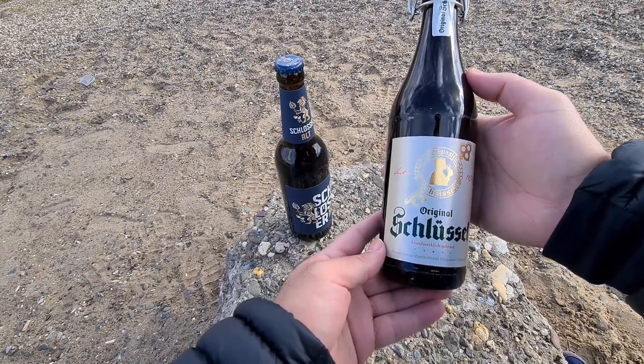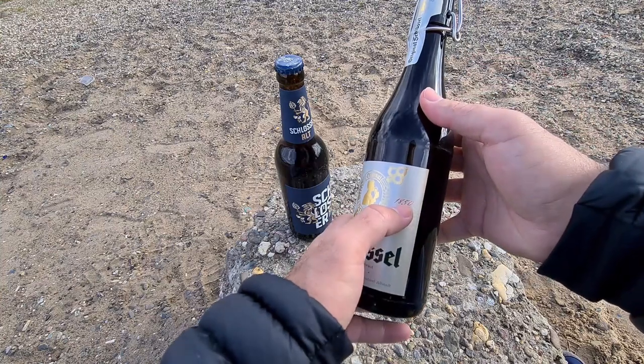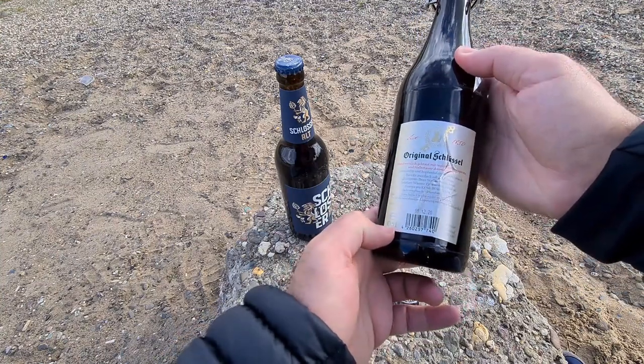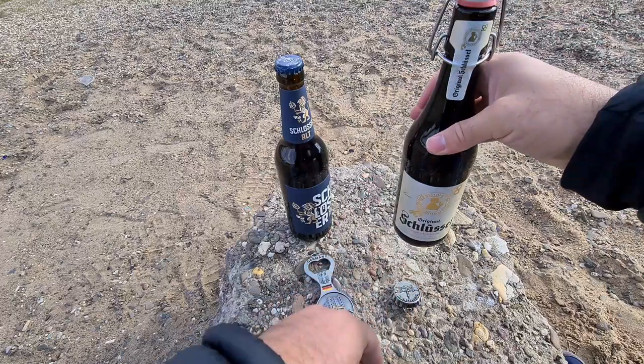The other beer I have is the Schlüssel Original. It says it's from Düsseldorf Altstadt, the old town of Düsseldorf. It's been brewed since 1850, it's a half-litre bottle, and it has a five percent alcohol percentage.